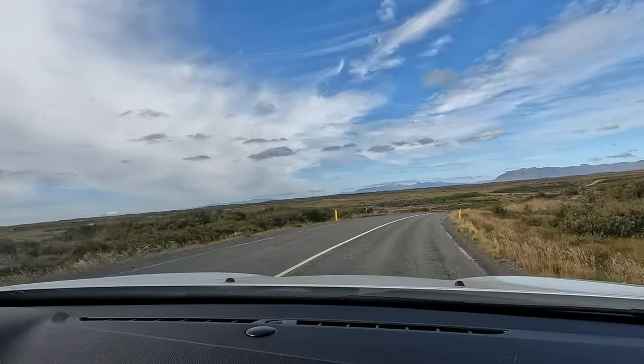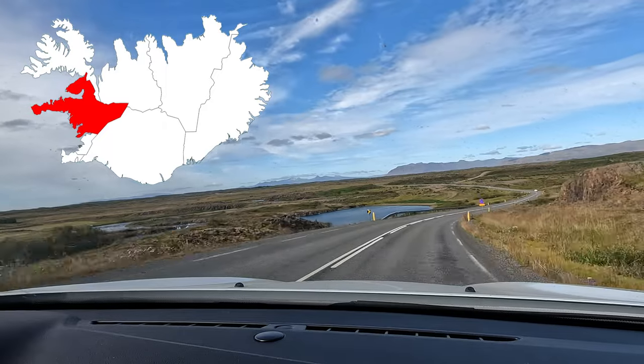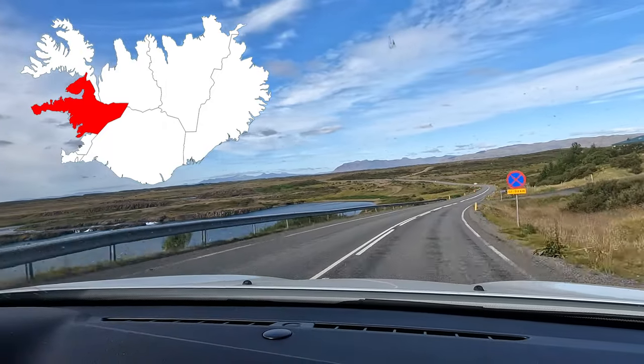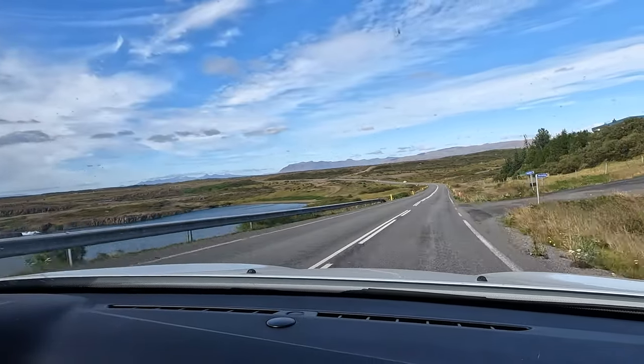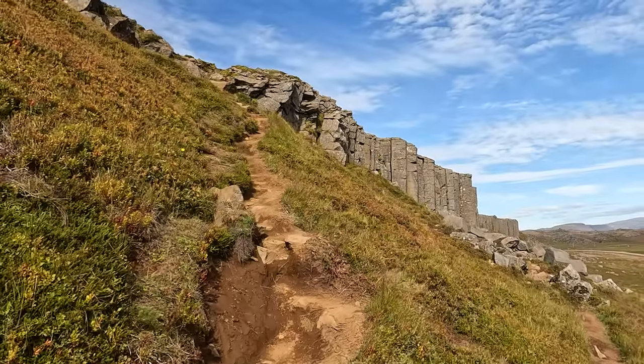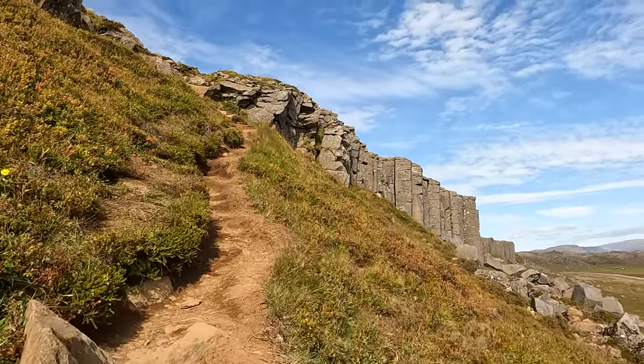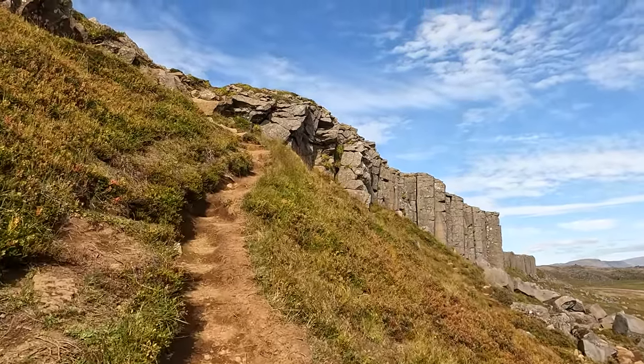Next, we began a day's journey off the main Ring Road into the Snæfellsnes Peninsula, a region in the west of Iceland known for its mountains, waterfalls, and rock formations. Here we saw sites like the Góðaberg basalt cliffs, which were ruggedly beautiful and surrounded by an almost desert-like landscape.